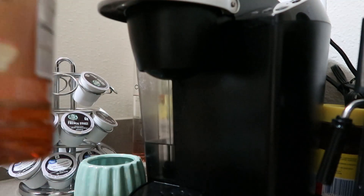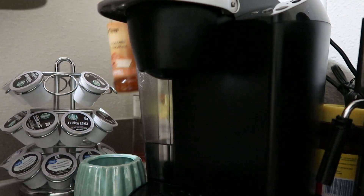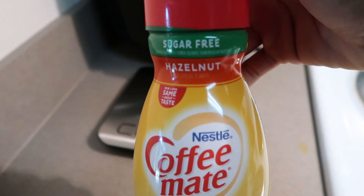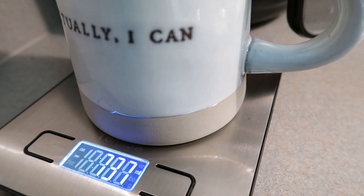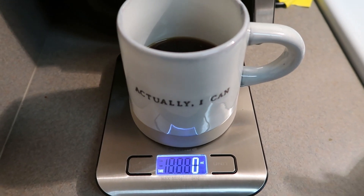After that was done brewing, I used two pumps of these skinny syrups in the caramel flavor for zero points. After I added that in, I went over to add in my creamer — I used the Coffee Mate sugar-free hazelnut this morning, and 15 milliliters was zero points.